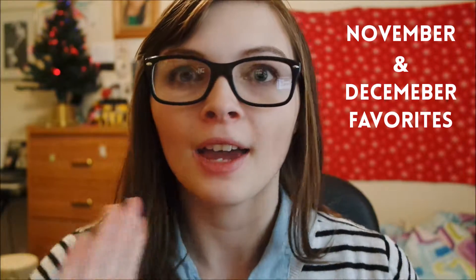Hello, it's Melanie, and I have another video! This time I'm doing a favorites video for you guys. I have a little bit of everything — leggings, makeup, jewelry, books, all that stuff.